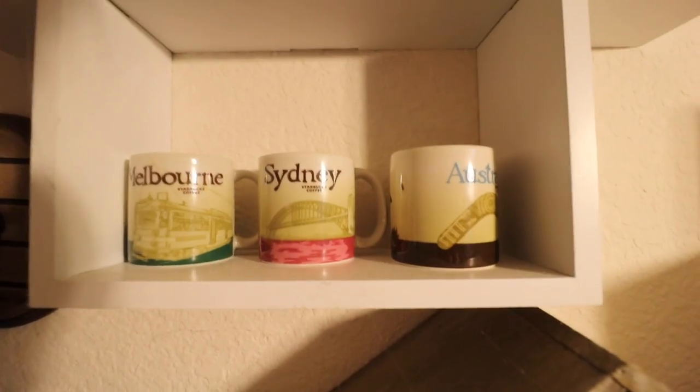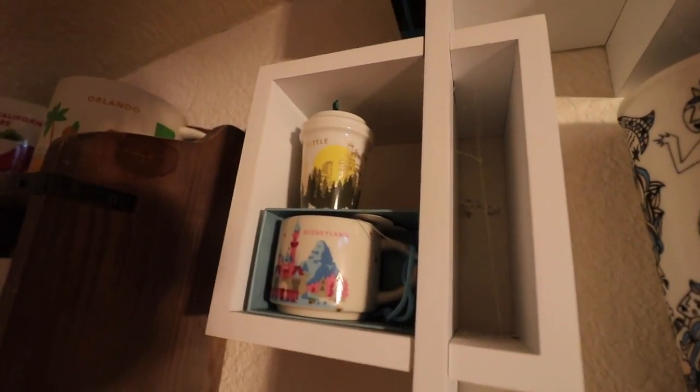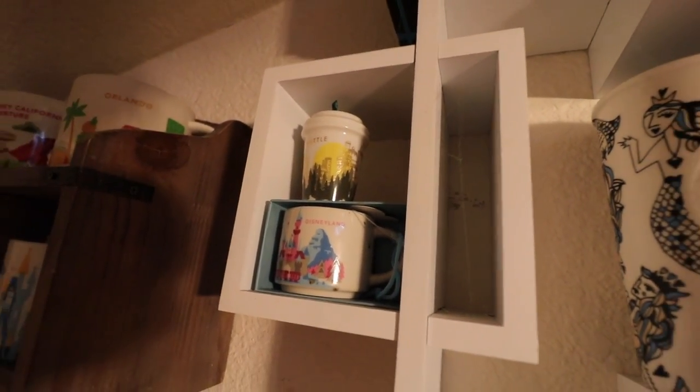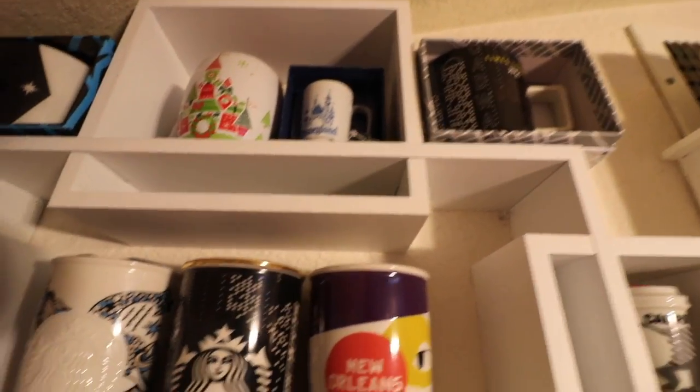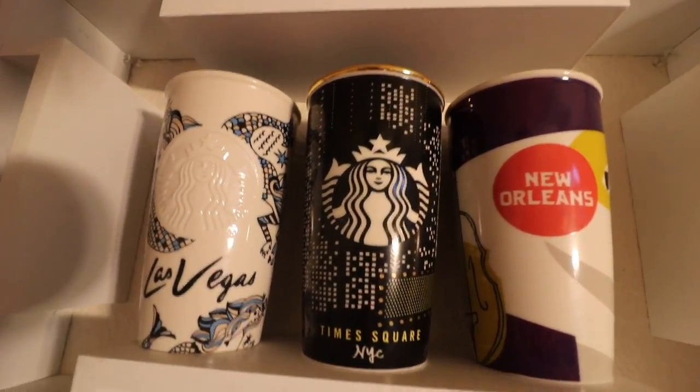Next up is this cross light shelf that I put behind me — got it at Target for about 30 bucks. I did a mix of things: Melbourne, Sydney, Australia espresso shots, some ornaments — a Seattle ornament and Disneyland. Got some special Vegas and Times Square mugs, and in the middle I have the acrylic coffee mugs from New York, Vegas, and New Orleans. And these are the California and special Disney ones.